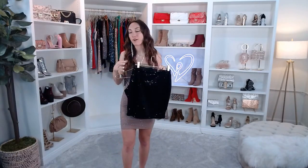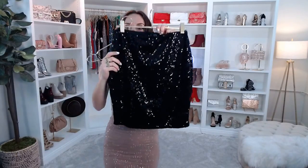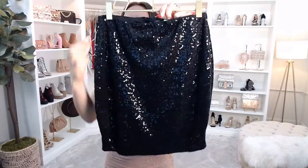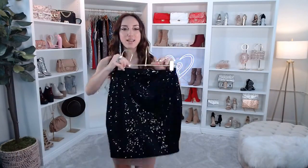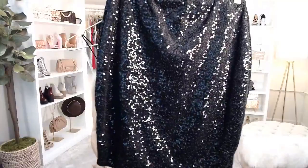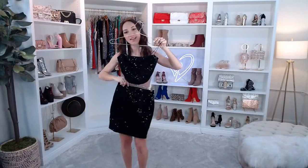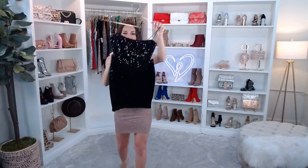You can pair this crop top with the matching skirt. This is the Sparks Fly Velvet Sequin Mini Skirt — another variation of a lot of our most popular skirts. It has an elastic waist, a high rise, a bodycon fit, a mini length hem, and that sequin velvet lined fabric, identical to its matching crop top. It does have a moderate stretch. Here's how it would look all together — a little midriff skin moment. So cute! I would even do it with some black heels or even these nude heels.